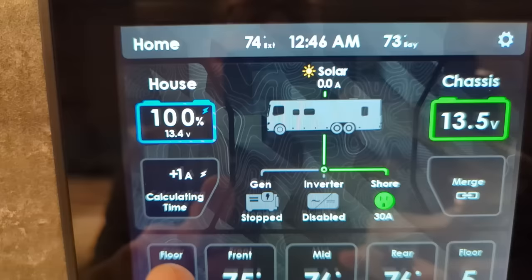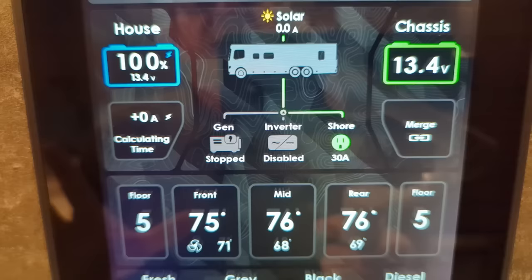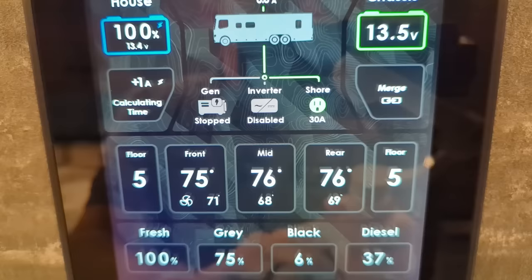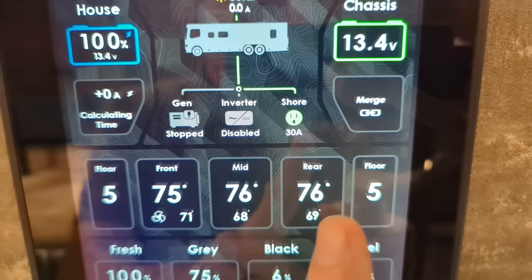There's our chassis batteries. We're at 100% on house. It will calculate the time with the current power being used. Right now I'm plugged in and the coach is indoors, so there's very, very little power being used. Notice we've got three zone air conditioning with floor heat - we've got floor heat here and floor heat here at the back. We've got the rear temperature, the mid temperature, and the front temperature.